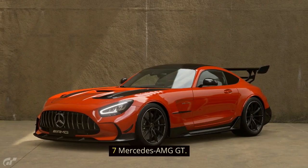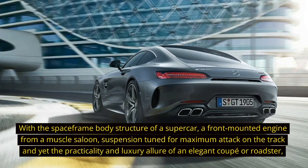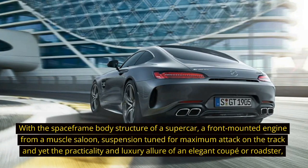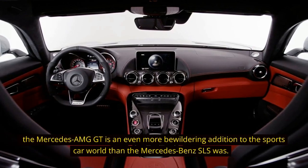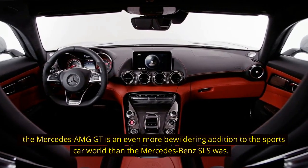7. Mercedes AMG GT. With the space-frame body structure of a supercar, a front-mounted engine from a muscle saloon, suspension tuned for maximum attack on the track and yet the practicality and luxury allure of an elegant coupe or roadster, the Mercedes AMG GT is an even more bewildering addition to the sports car world than the Mercedes-Benz SLS was.